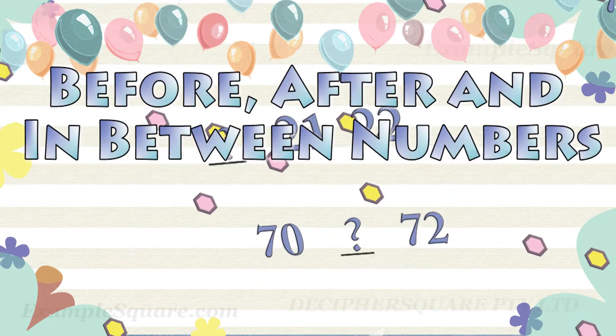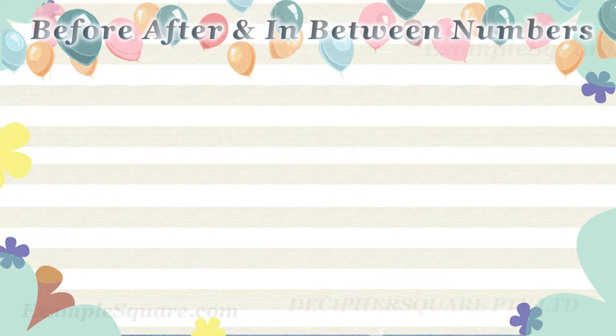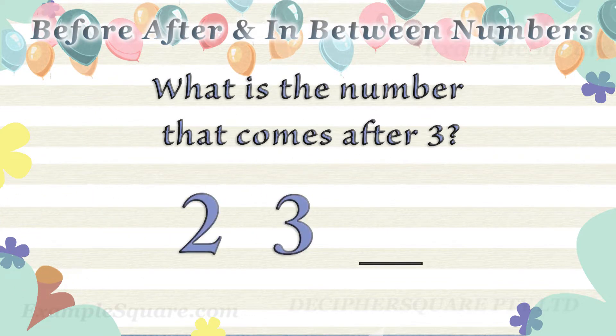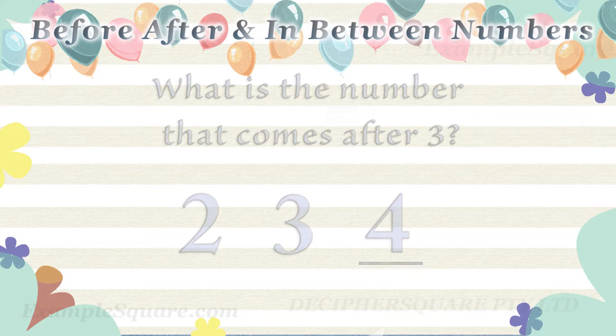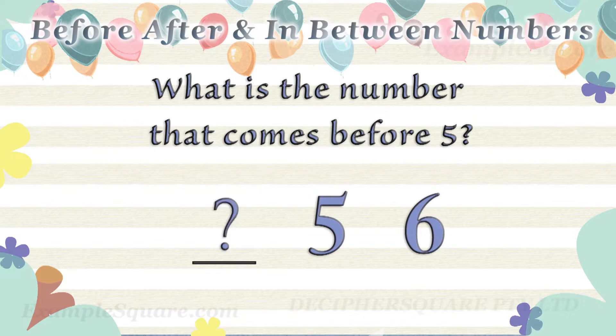Before, after, and in between numbers. What is the number that comes after three? Four comes after three. What is the number that comes before five? Four comes before five.